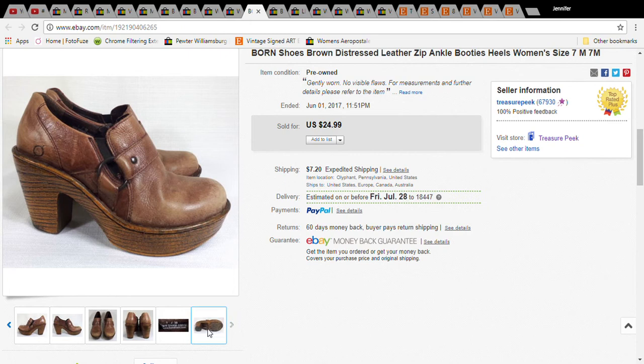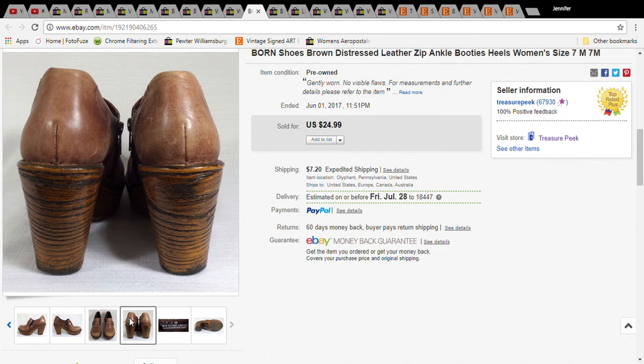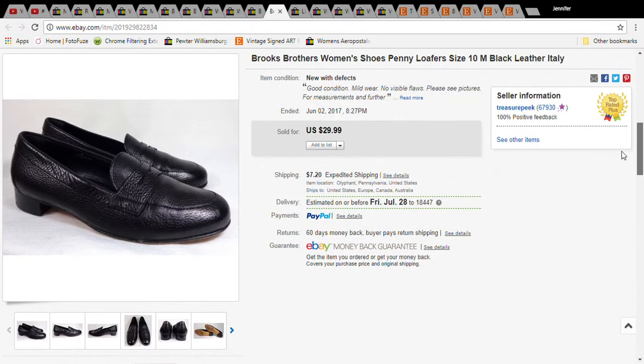This is a pair of Bourne shoes. I paid $5 for them and they sold for $19.99; the buyer paid $32.74 with shipping. Next is a pair of Brooks Brothers penny loafers for women — $3 at the Salvation Army, sold for $19.99, and with shipping the buyer paid $27.59.